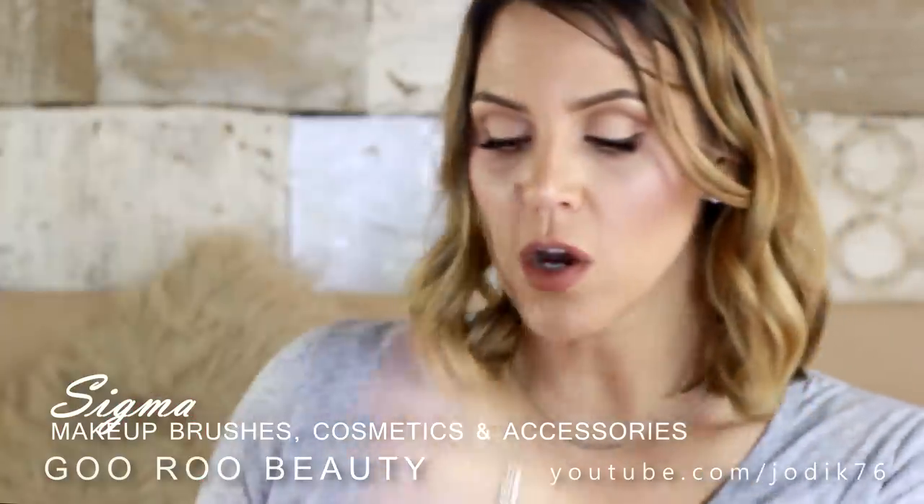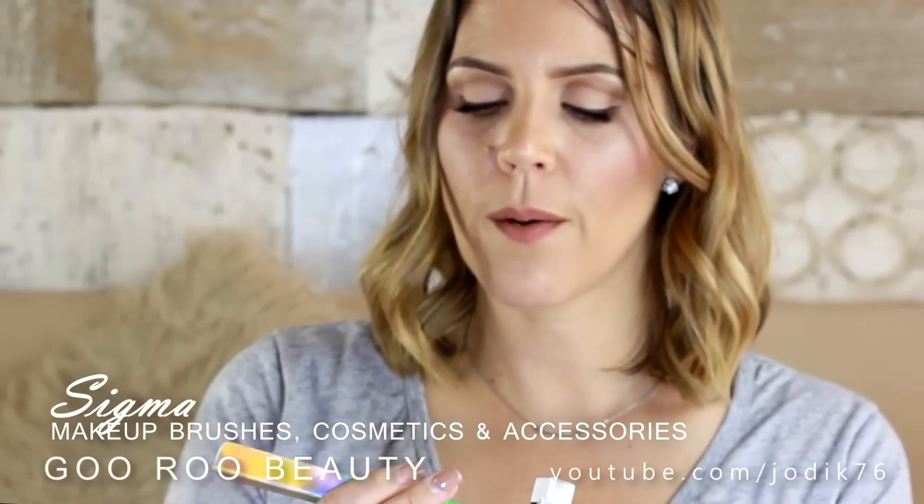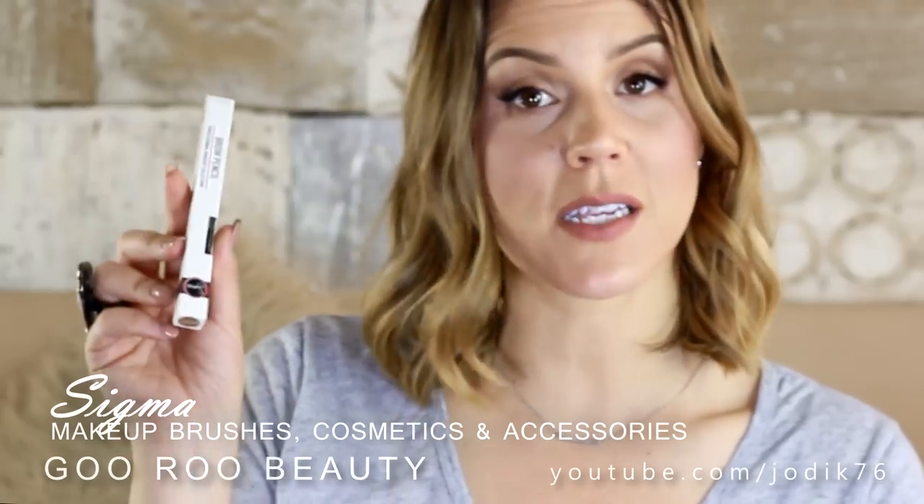It looks like a little glove that you clean your brushes on. Also a brow highlighting pencil, a lip base in Euphoria, and a brow pencil in the shade Dressed Up.